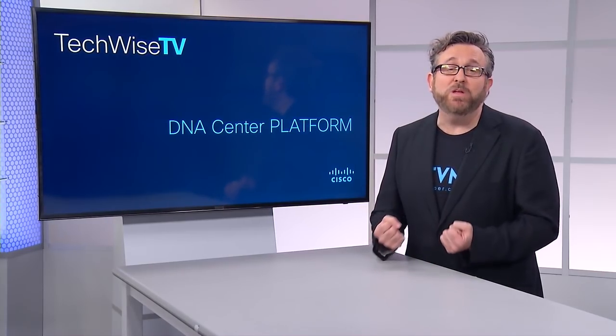It was only just announced at Cisco Live in Orlando, and it's a really big deal. It's DNA Center Platform. Most of us know that Cisco DNA Center is the foundational controller and analytic center at the heart of Cisco's intent-based network. It's been out for over a year, and chances are high that you've already deployed, tested, or at least researched just how many benefits you could get from this complete reimagining of the network.